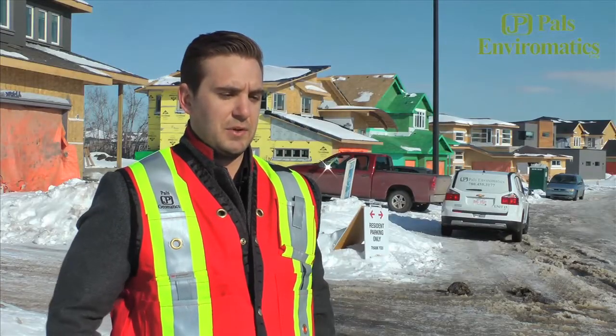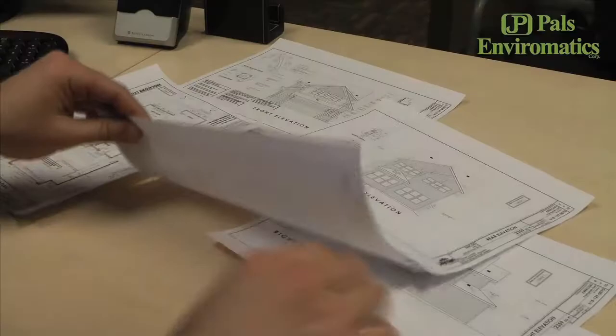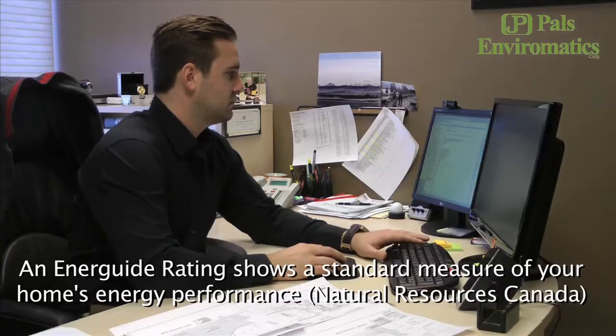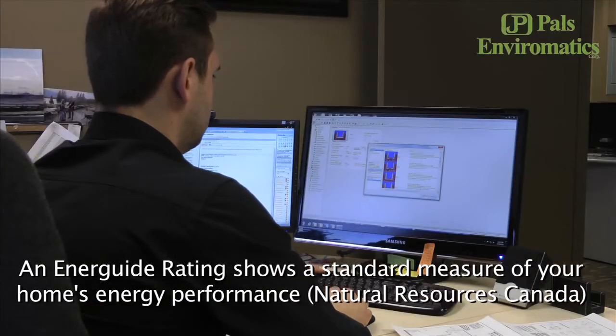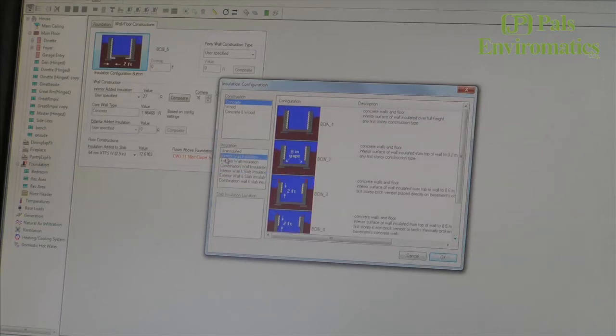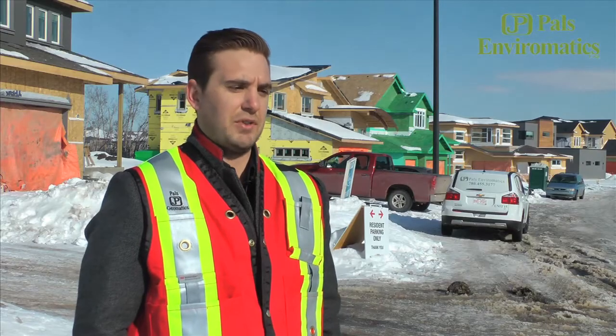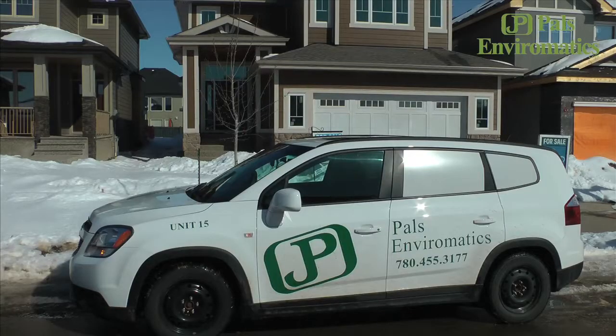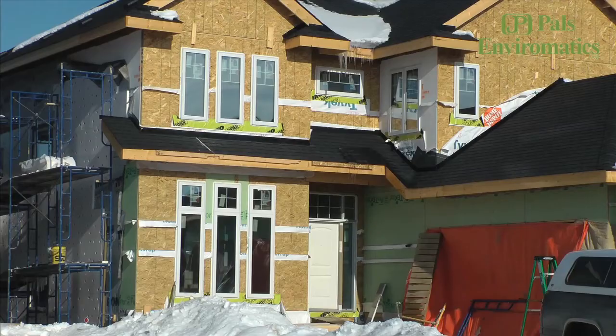Back in the office, we take the house plans you sent us and our specifications and put it through what's called HOT2000, a Natural Resources Canada program. That program creates an energy model with everything you want in the home and it spits out the EnerGuide rating. This gives consumers an idea of how much money they will get back through energy savings down the road, as the cost of energy is only going to rise.